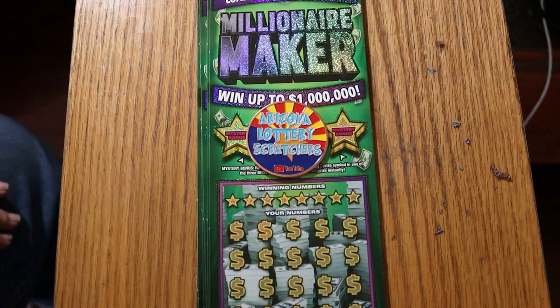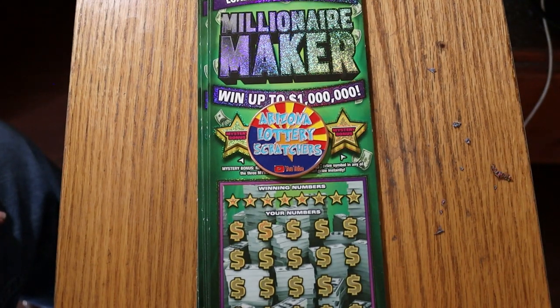What's up, YouTube? Welcome to part one of the full book of $30 Arizona Lottery Millionaire Makers. It's a full book, so I've got tickets 000 through 019 — 20 tickets, 10 per session. Today's going to be 000 through 009. The book number is 714830, and the odds are 102.56.